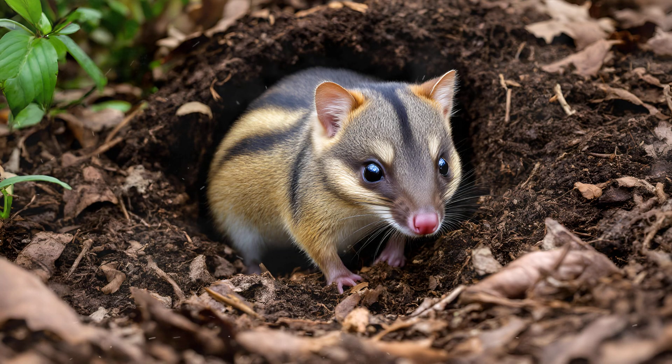Think of it: these animals spend a significant portion of their time tunneling through leaf litter and topsoil,